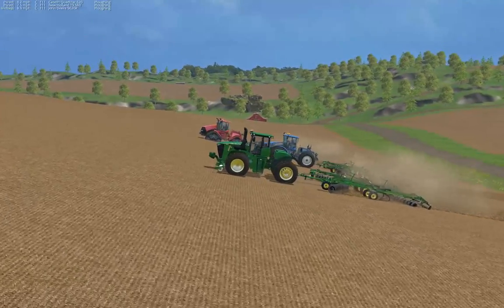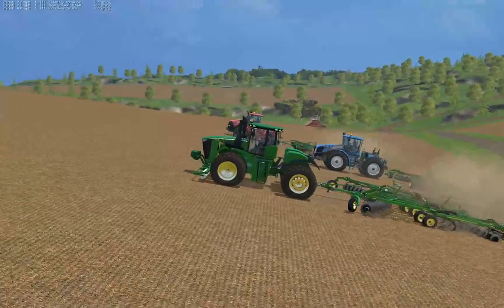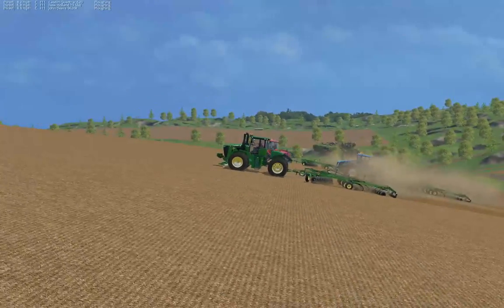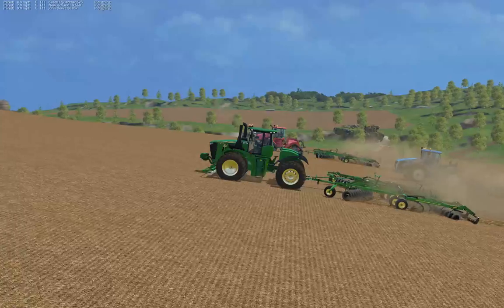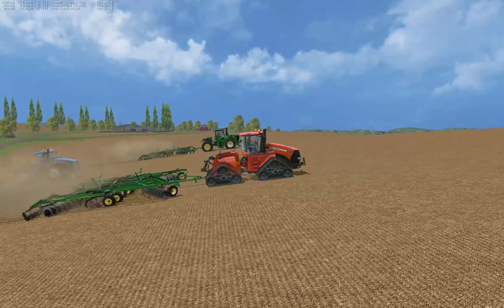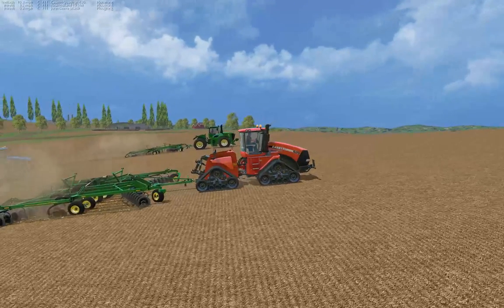Both the Case Quad Track and John Deere 9620R are pulling away from the New Holland. The 9620R is actually pulling away from the Case Quad Track. Looks like the Quad Track has regained its footing — it is now pulling away from the 9620R. The track's a significant advantage, it appears, over wheels.